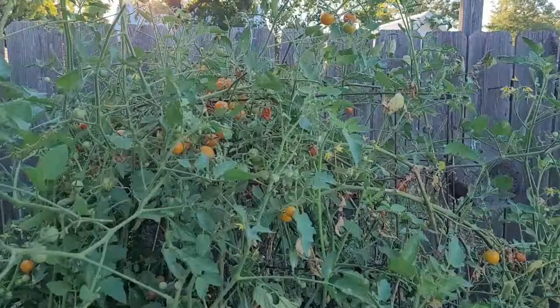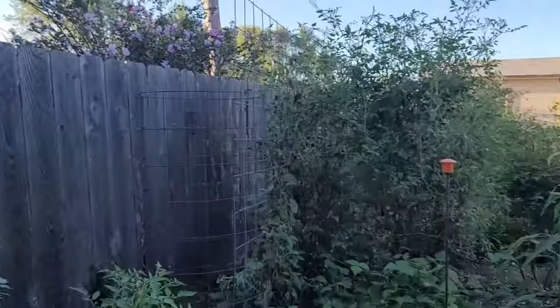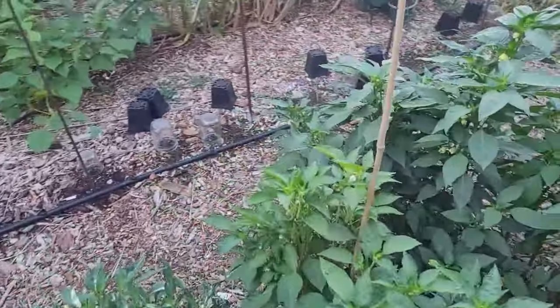The Sun Gold is still putting out tons of tomatoes. We're a little behind on picking those as usual. Matter of fact, I'm behind on a lot of things.